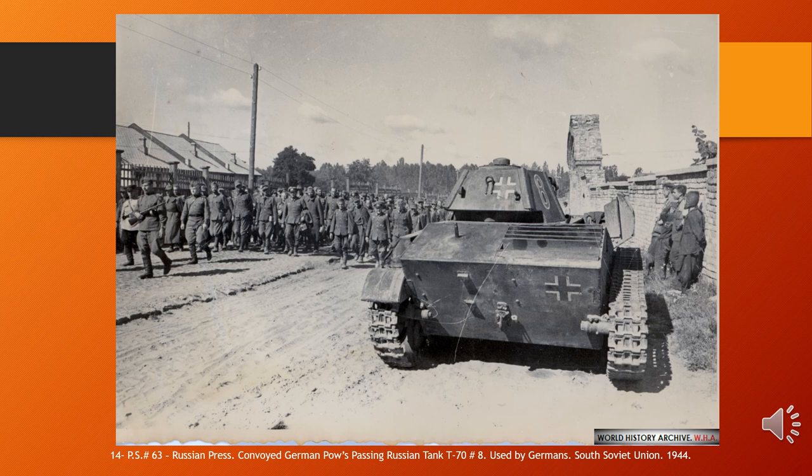Armour thickness on the turret front was 60mm; turret sides and rear, 35mm; hull front and sides, 45mm; roof and bottom, 10mm. T-70s were put into production in March 1942 at Zavod No. 37, along with T-60 production at GAZ and Zavod No. 38. They completely replaced T-60 production in September 1942, although that tank remained in use until the end of the war. Production ended in October 1943, with 8,226 vehicles completed.